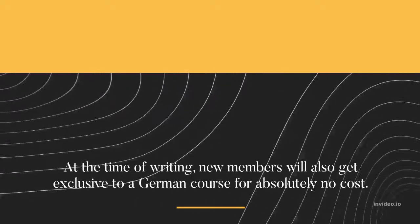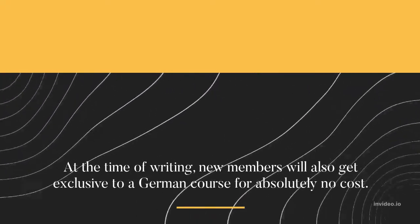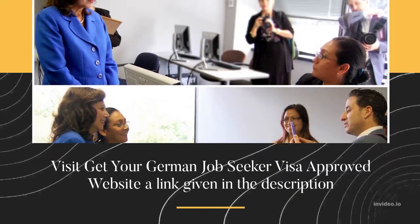At the time of writing, new members will also get exclusive access to a German course for absolutely no cost. Visit the Get Your German Job Seeker Visa Approved website — a link is given in the description.